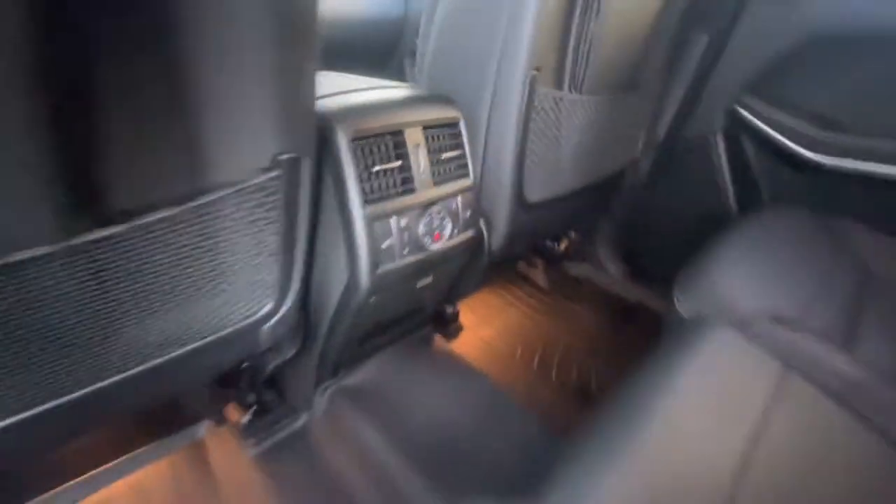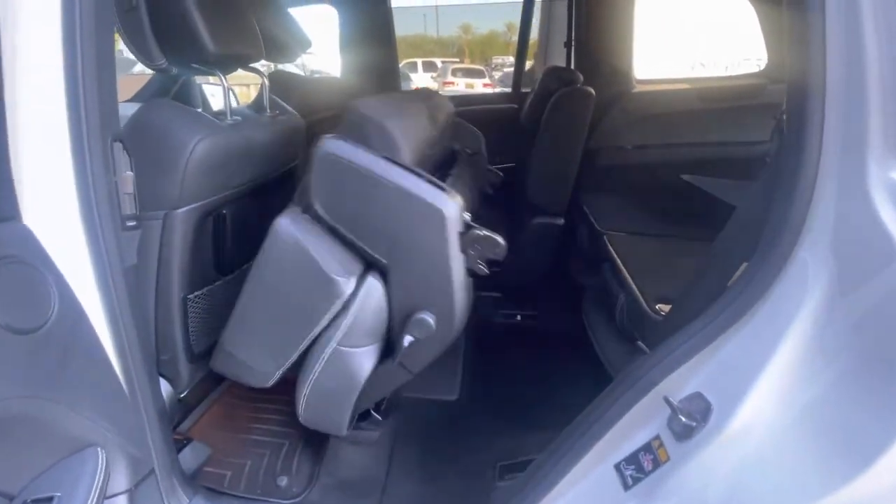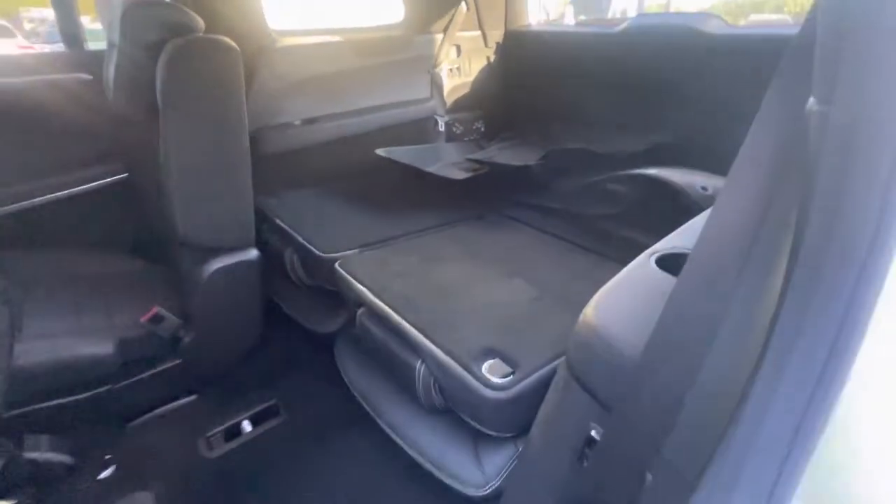Window screens on the second row windows. Heated second row seats. There's part of the all-weather floor mats there.